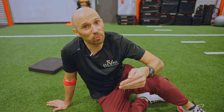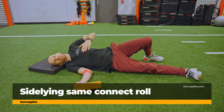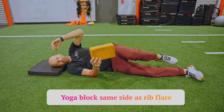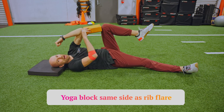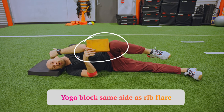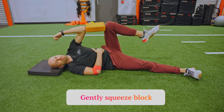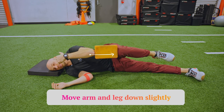Once those moves have gotten easy, it's time to progress to something that drives even more rotation but prevents the ribs from flaring as you do it. For this, I like rolling. The first roll is a side-lying same connect roll. In terms of which side to do — if my left rib cage is flared, I'm going to take a yoga block and put it between my left knee and my left elbow, up on top. When I press and squeeze the yoga block gently — about two to three out of ten effort — it engages the abdominal muscles, which prevents the ribs from flaring. Get that pressure and move your arm and leg down slightly.